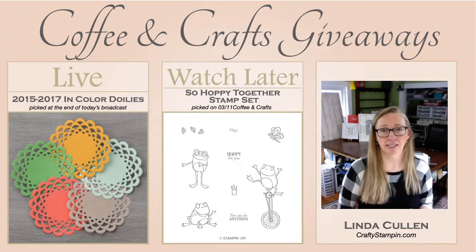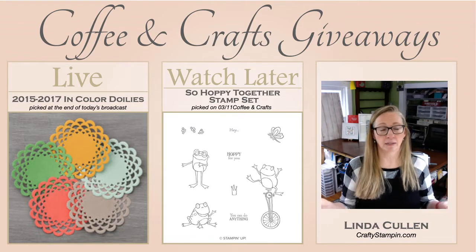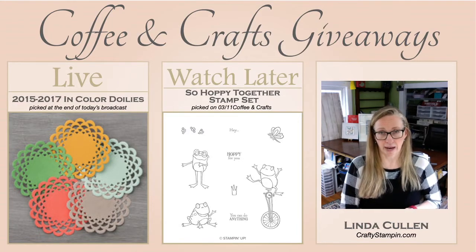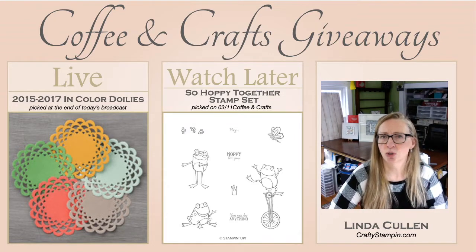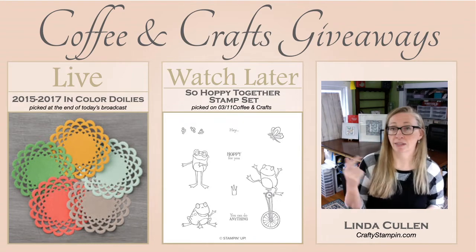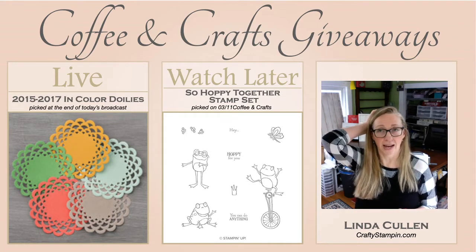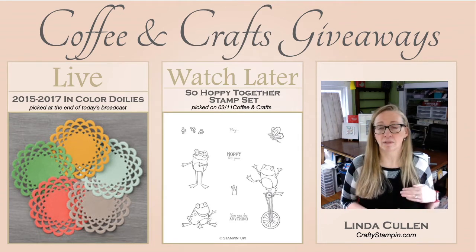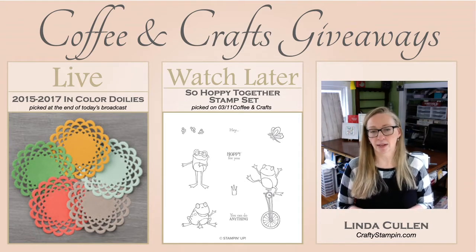My way of thanking you for watching and for sharing is to do some giveaways. Today's giveaway is at the end of today's broadcast. If you pop on and say hi, leave a comment on the original Facebook Linda Crafty Stampin page, I will draw a winner for the 2015–2017 in-color doilies. We have the poppy parade and pool party — these are always fun to add to projects. If you're watching this later on repeat on Facebook or YouTube, leave a comment below and I'll enter you to win.